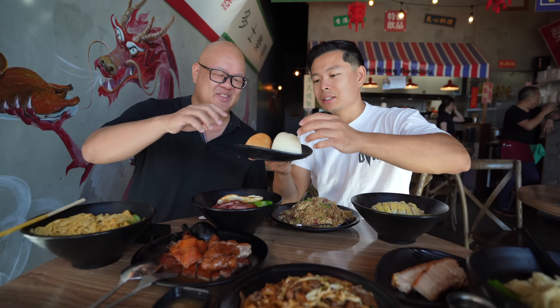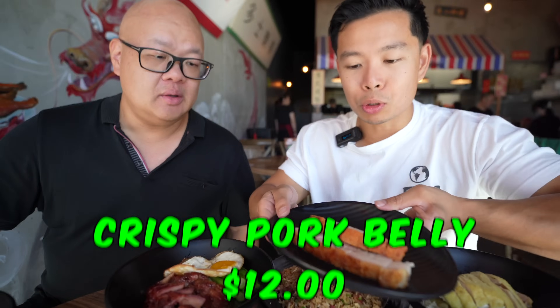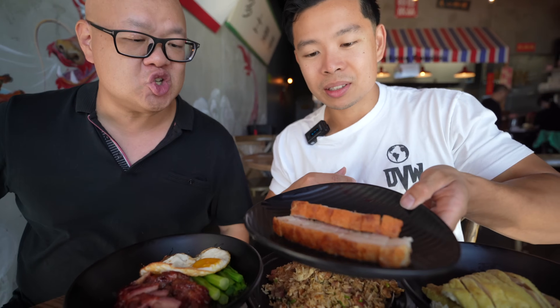I don't even know where to start. I think we should start with the sliders! You got your choice of fried or steamed bun — I'll go with the fried, I'll do the white. The healthy fit guys! All right, cheers. Oh, the hoisin sauce with the roasted fatty meat — so good! That bun's so soft, like a pillow.